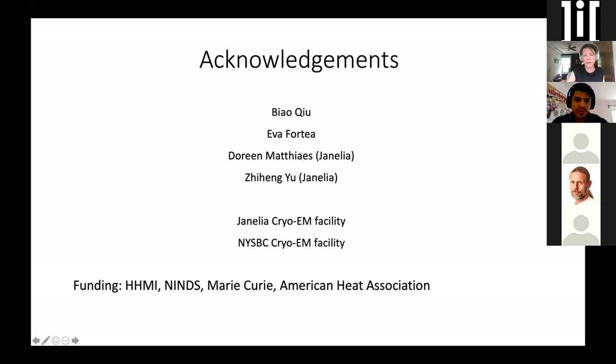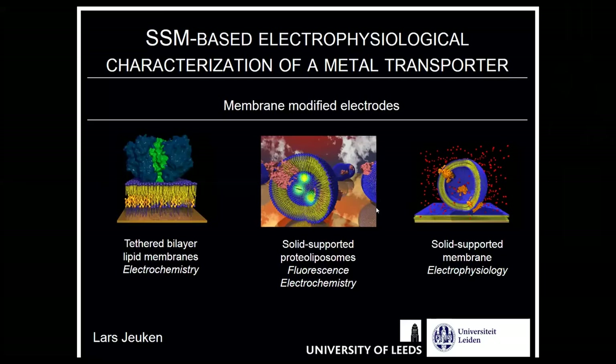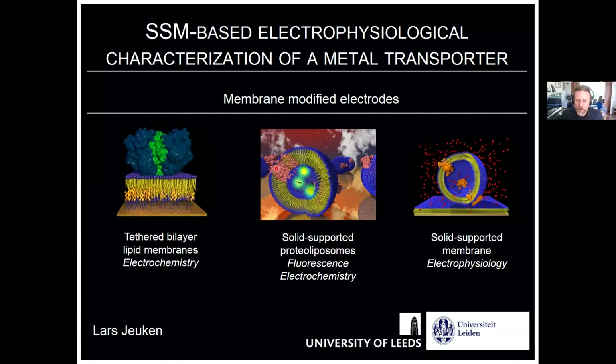Thank you, Olga, for your presentation. Lars, I welcome you now to join the screen share. Thank you, Olga, for a wonderful talk. Like yourself, I'm presenting this particular work today for the very first time - it might be a bit rough around the edges. I also have another first: I don't think I've ever given an international seminar on my own birthday, so it's a nice birthday treat. I'm going to speak today about electrophysiological measurements on a metal transporter, but first I want to give an idea of how our lab approaches our science.